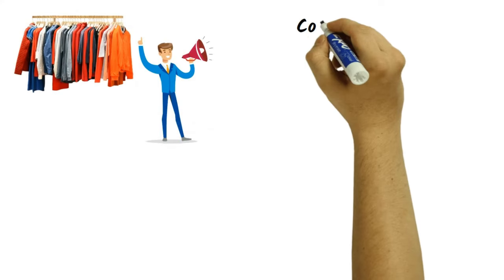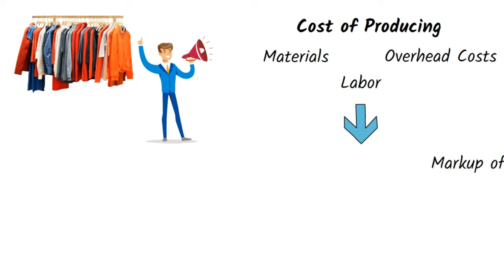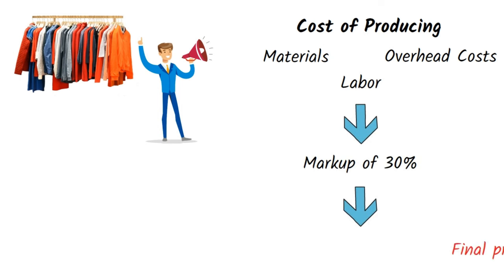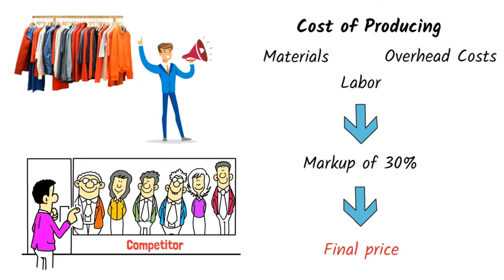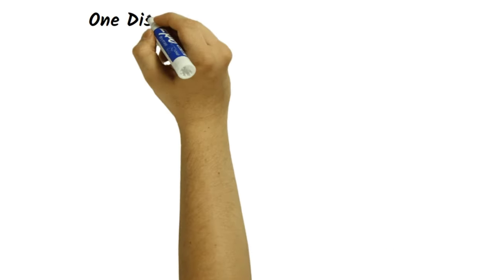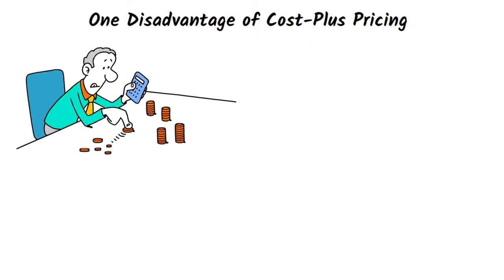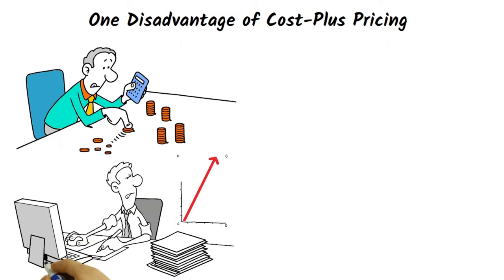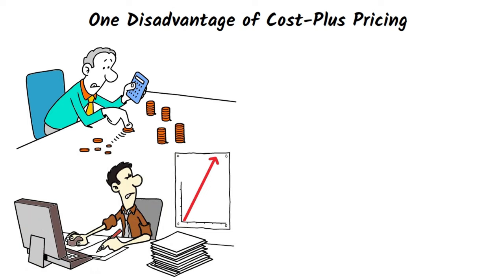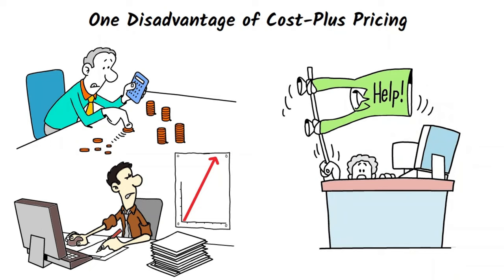For example, a clothing manufacturer might calculate the cost of producing a shirt — including materials, labor, and overhead costs — and then add a markup of 30% to arrive at the final price. However, this price may not be competitive if other clothing manufacturers are charging less. One disadvantage of cost plus pricing is that it does not take into account the value of the product to the customer. If a customer is willing to pay more than the cost plus price, the business may be leaving money on the table. In addition, cost plus pricing can lead to a focus on reducing costs rather than increasing value, which can limit innovation and growth.